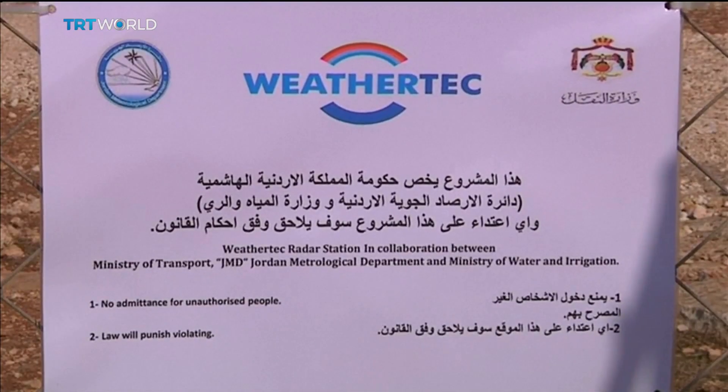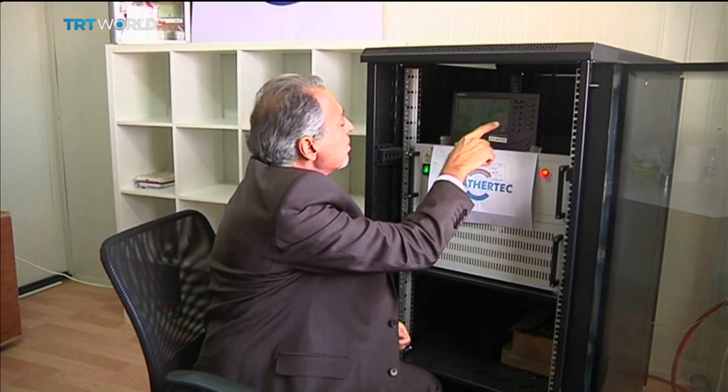WeatherTech is teaming up with environmental consultancy Al-Kudra to implement the project.